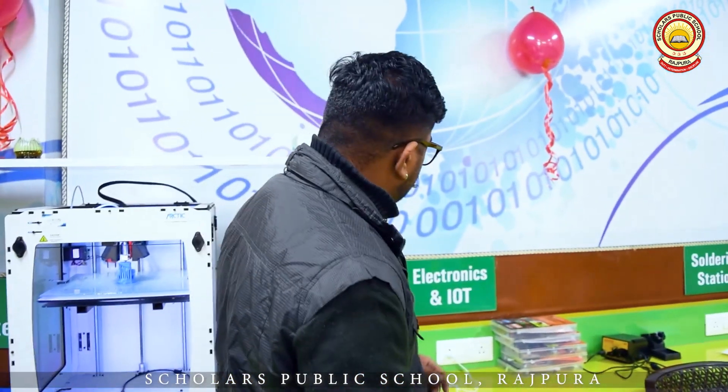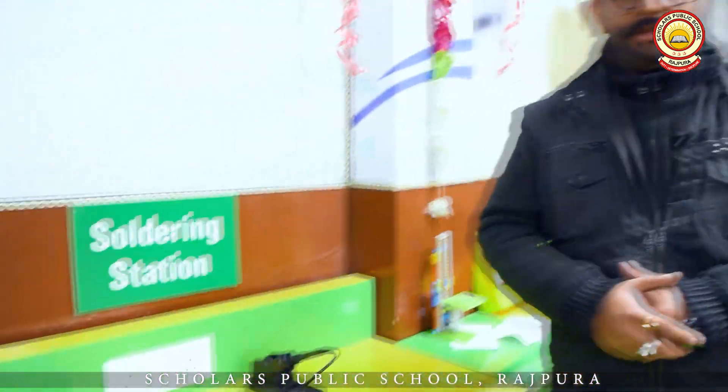Next, moving on to another section — this is our electronics section, where students will get to know all about electronics, including wires, transmitters, and resistors — practically learning right here. Next is our soldering department, where students will learn how to solder things and how to connect wires properly, because these are skills normally learned in industries, and we are giving this practical knowledge to students from 4th standard onwards.